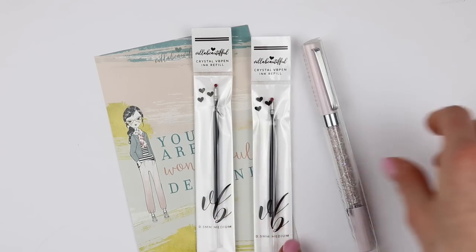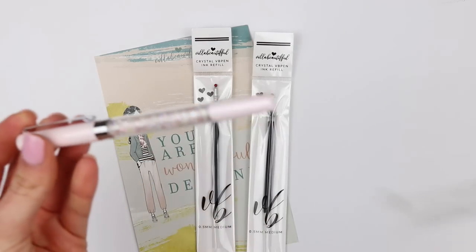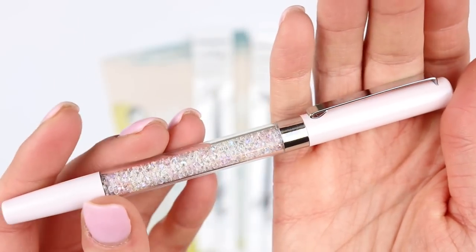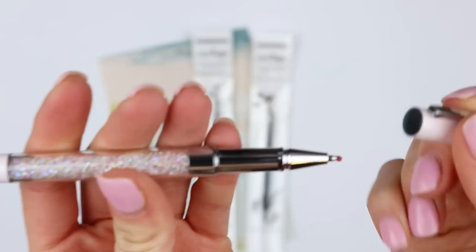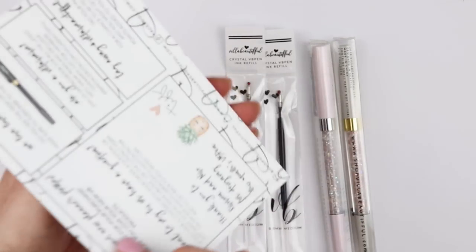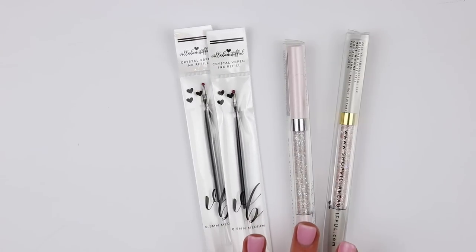Each pen comes with a refill. And then I also picked up the one called Aura — A-U-R-A. I love this baby pink, almost white color, and I always get my nails that color too. And then the silver hardware — I think this is another beautiful pen. I cannot wait to use these; I love using them in my Erin Condren. That also came with a refill. And then there was a journaling card that says 'you are wonderfully designed' and has tons of information on the back. So that is everything from Shop Villa Beautiful.